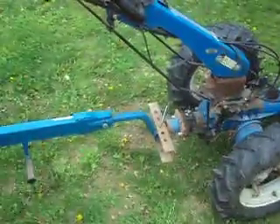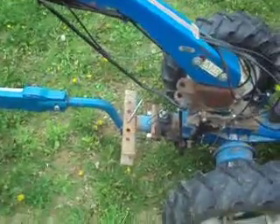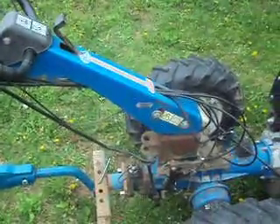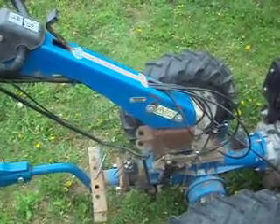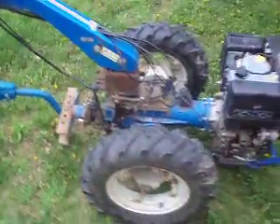I have it hooked to the PTO with the implement hitch, mostly because it doesn't really fit well on the 830's hitch. I'm not sure why — I have to do a little modification.